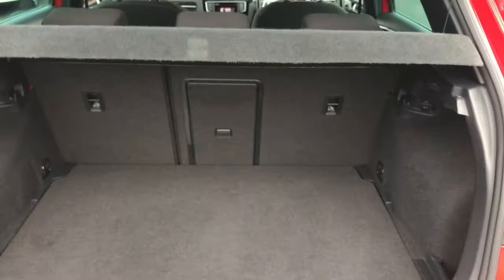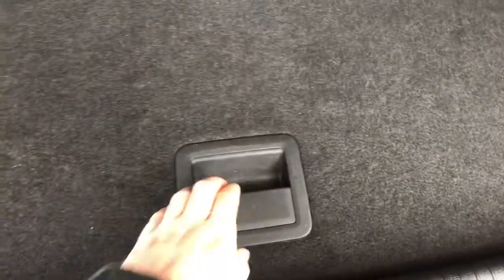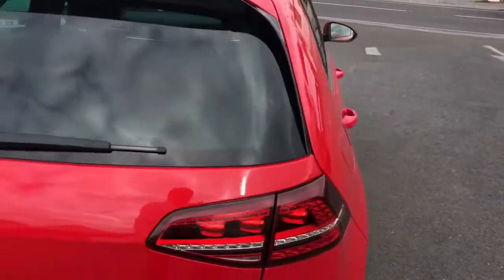Opening up the boot, you have plenty of storage space. You have tethering points throughout and there is also a 12-volt socket back there as well. You also have a boot floor that rises up to reveal your spare wheel, which is very handy to have just in case.